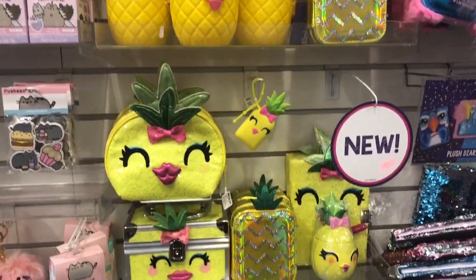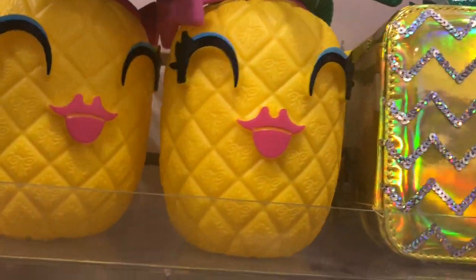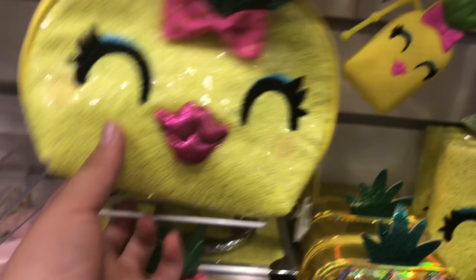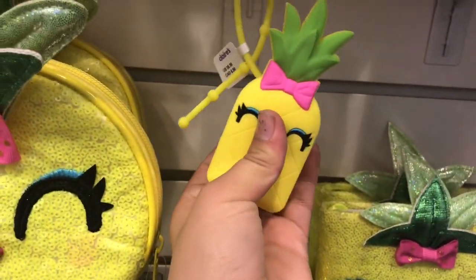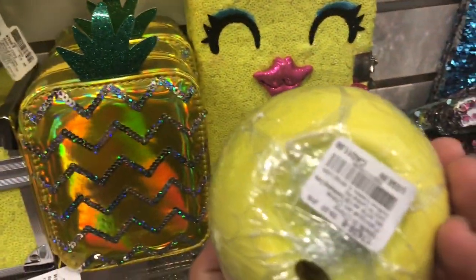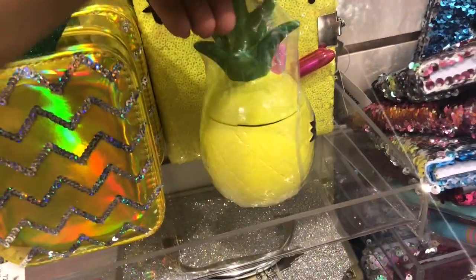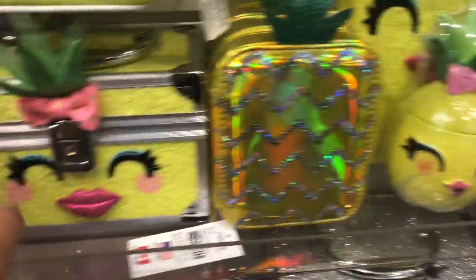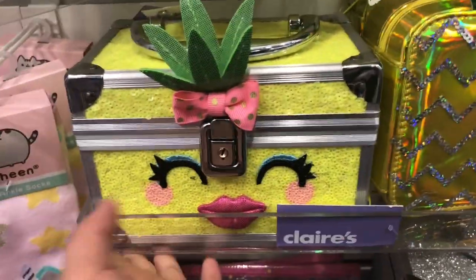Look at all this cute pineapple stuff — this is new! There's this little holographic case you can put your sunscreen or anything in. There's a cute little water bottle with kiss-lips emoji — I love that emoji, it's so cute! There's a sequin wallet, like a little clutch, and a hand sanitizer with the case. And there are little tiny jewelry boxes where you can put anything you want.